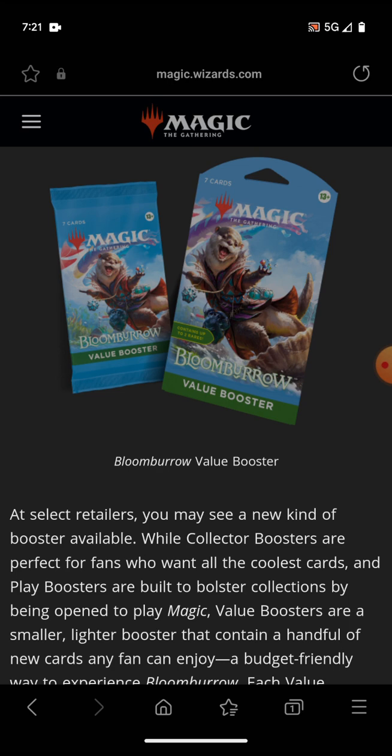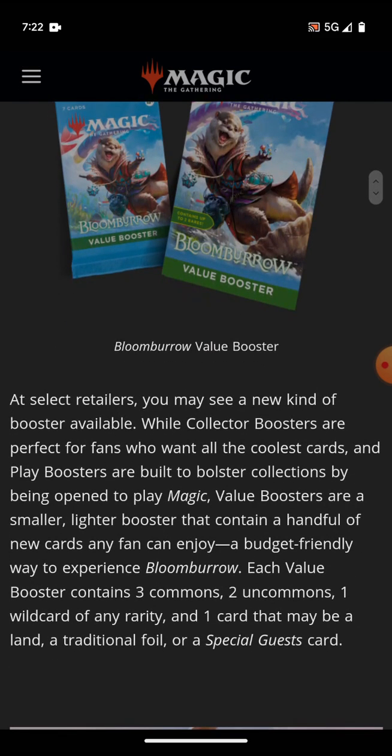Magic cards can be worth a lot. And if this set succeeds and there's a card in it that ends up being a couple hundred bucks, the chance to pull it from this pack is still there. It's just less of a chance because you're paying less money. And that makes perfect sense, in my opinion.